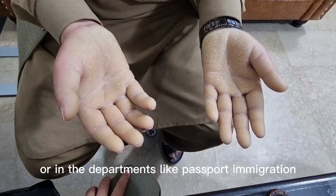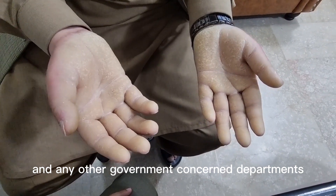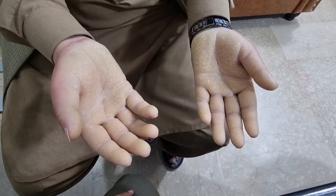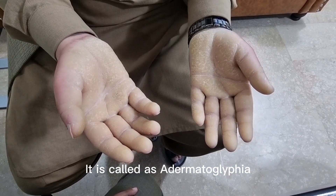When there are no fingerprints, these patients need special permissions in departments like NADRA, passport and immigration, and other concerned government departments, especially banks where fingerprints are required. This condition leads to the absence of ridges and fingerprints, and it is called adermatoglyphia.